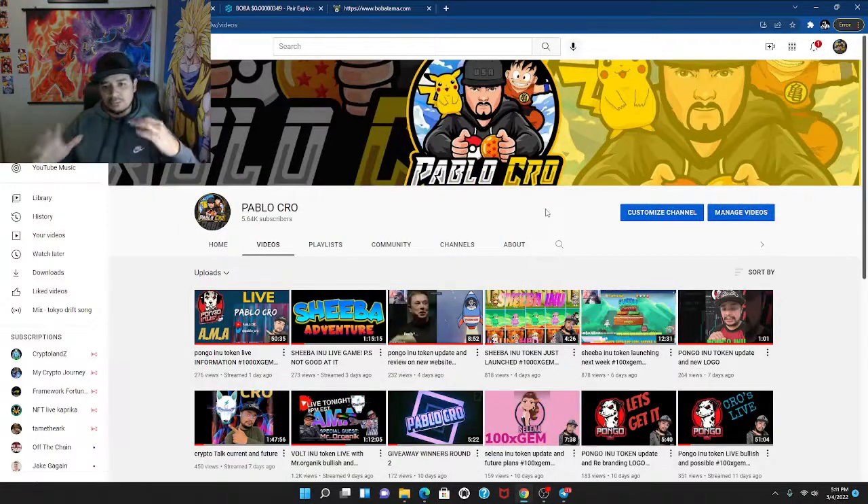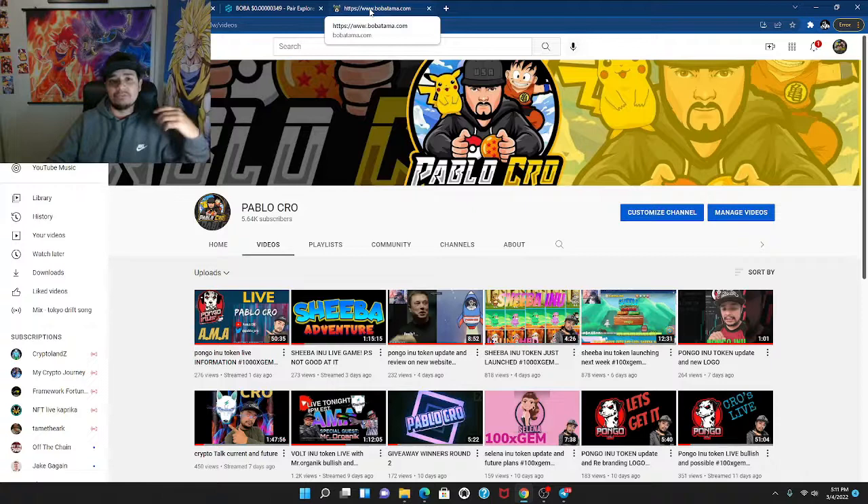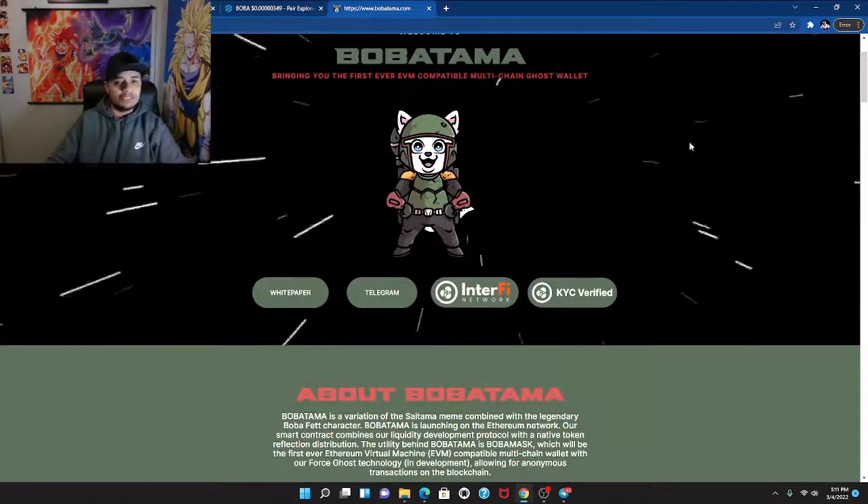Welcome back to the channel, guys. This is Pablo Crow and I have a token I want to talk about today. I have a bunch of people reach out to me and it's something that is worthwhile to look at — it has potential and could definitely go in the right direction. I dropped a post on my private Telegram and had a person from my Patreon reach out asking more about it, so I'm doing this review for people that follow me.